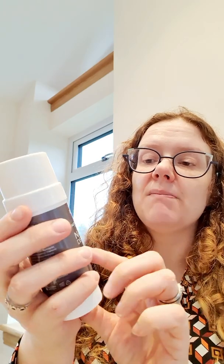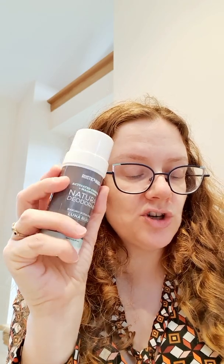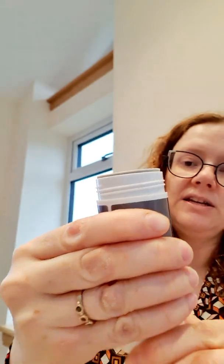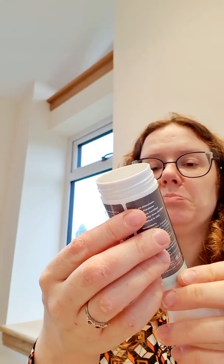Next up is a natural deodorant — Rustic Maka Activate Charcoal Magnesium Natural Deodorant in 'Luna Bliss.' Natural deodorants are quite popular at the moment. It's 100% plant content, featuring non-GMO and organic ingredients, delivering nourishment for well-balanced and odor-free underarms. You just roll it up and there's a lot of product in there — it looks like a full size at 59ml. This one is worth $10.58.